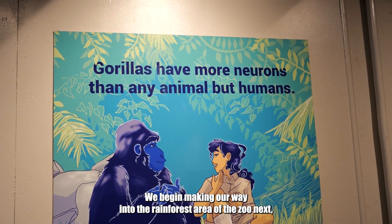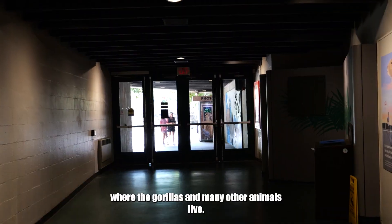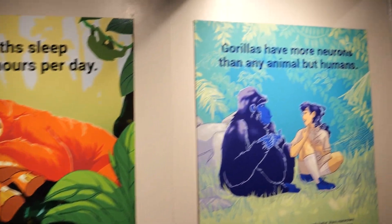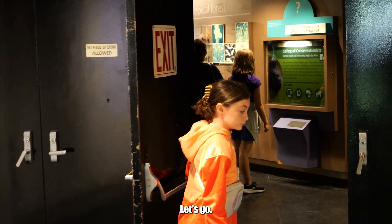We began making our way into the rainforest area of the zoo next, where the gorillas and many other animals live. Ready to go see some gorillas? Let's go!